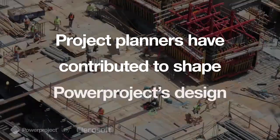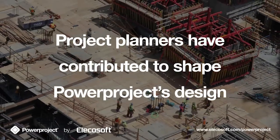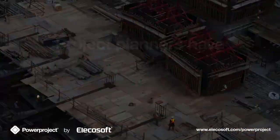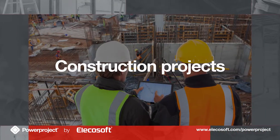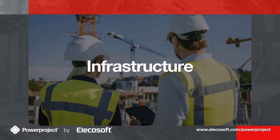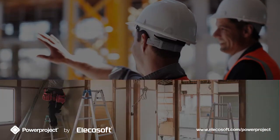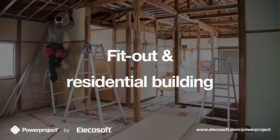The leading project planners across the world have contributed to shape PowerProject's design and its use across the built environment, from construction projects, infrastructure, engineering, fit-out and residential building.